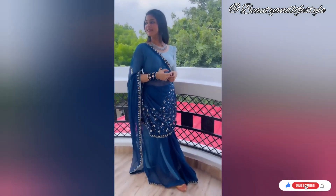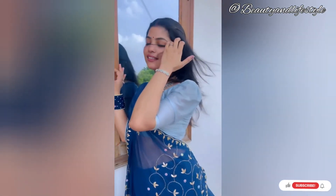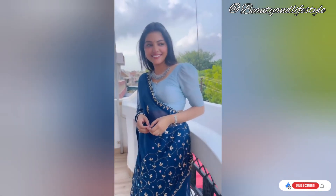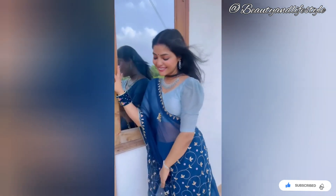As we unwrap this package, the sheer elegance of this sari begins to unfold before our eyes. The shimmering chiffon fabric delicately glimmers with every movement, creating a mesmerizing effect. The intricate kardana heavy zari work adds a touch of opulence — this is simply irresistible.